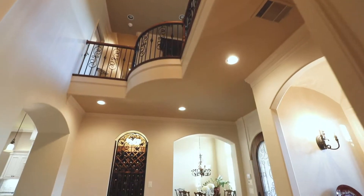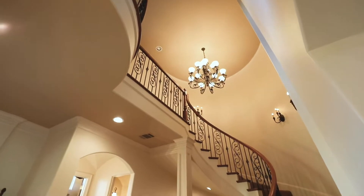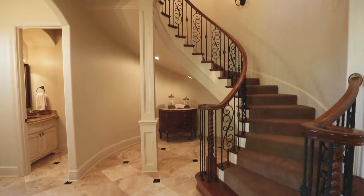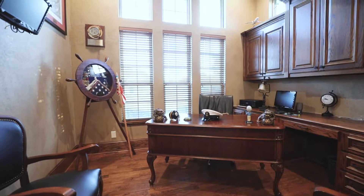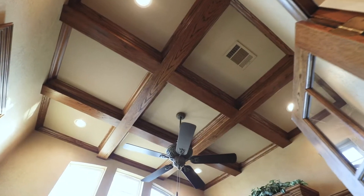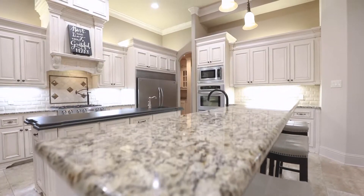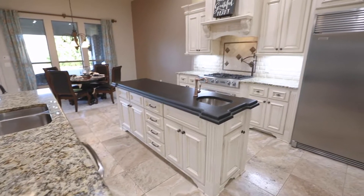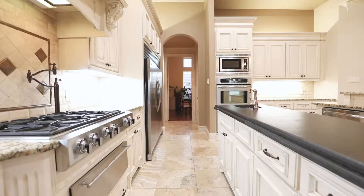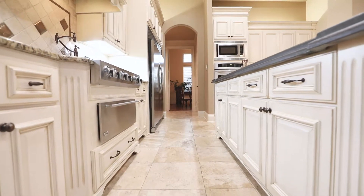This masterfully planned home boasts a grand entry with soaring ceilings. The stunning chef's style kitchen features a large center soapstone island with a dedicated sink, a built-in commercial-sized refrigerator and freezer, and beautiful cabinetry — perfect for entertaining and hosting your next holiday party.